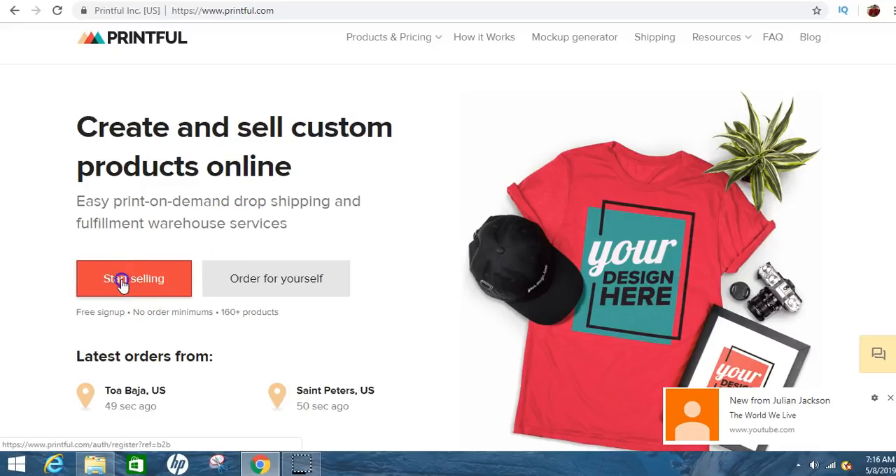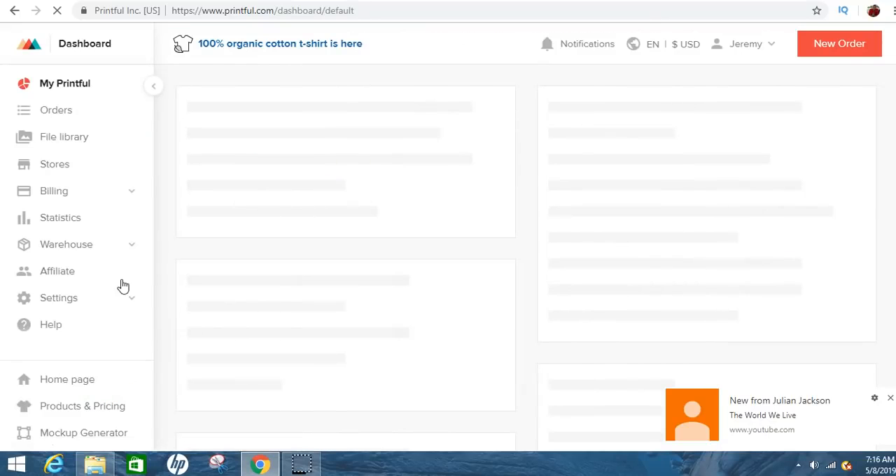It should have you make an account, and then you can start selling merchandise. The best thing about this is it's free. Like literally, you can create your own shirts, sweaters, backpacks, cups, cell phone cases and all that kind of stuff, and it's absolutely free.